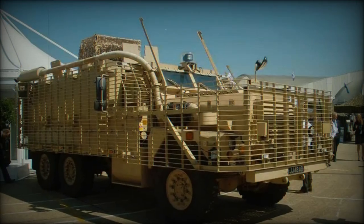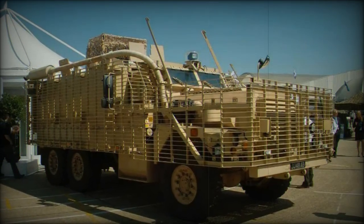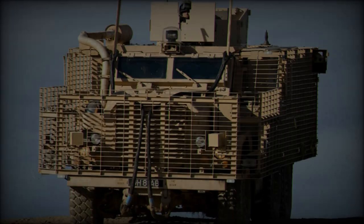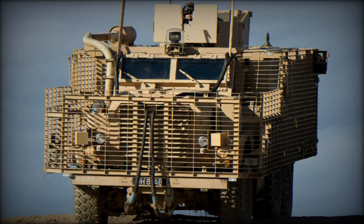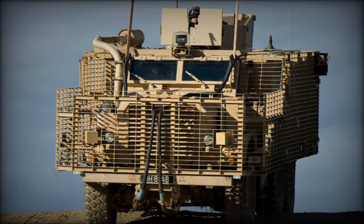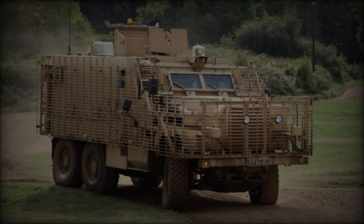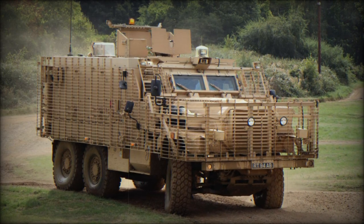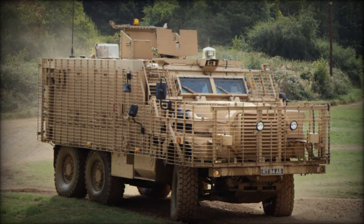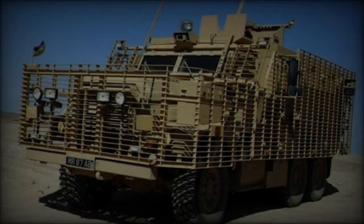With a payload capacity of up to 3 tons, the Mastiff 2 is well-suited for military operations and adventurous expeditions alike. One of its standout features is the adaptive pneumatic suspension system, which allows for real-time adjustments to varying terrain conditions. The vehicle is also equipped with advanced GPS navigation systems, 5G connectivity, and safety features like autonomous driving assistance and proximity sensors.